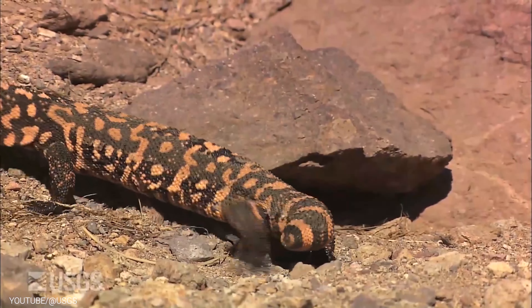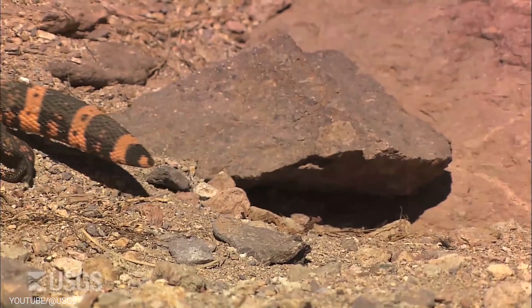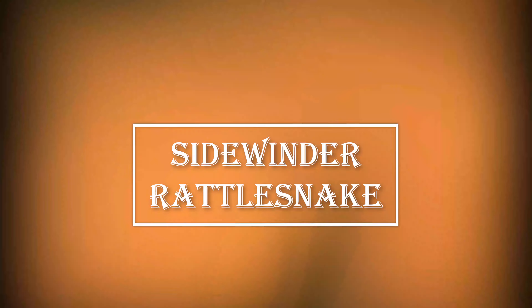Overall, the Gila Monster's ability to store fat in its tail and its venomous saliva makes it a remarkable creature, well adapted to life in the Sonoran Desert.